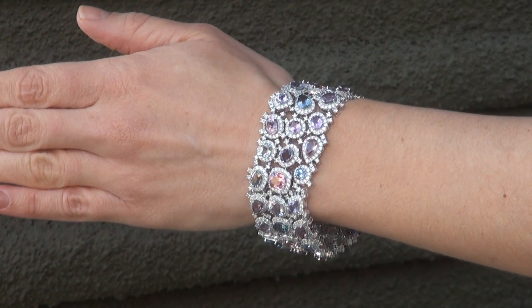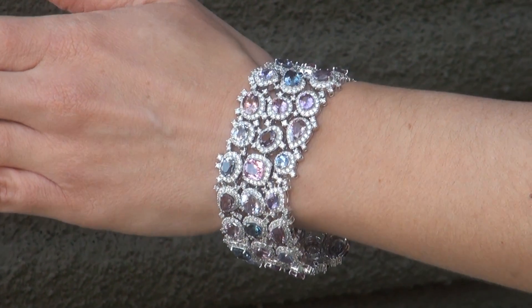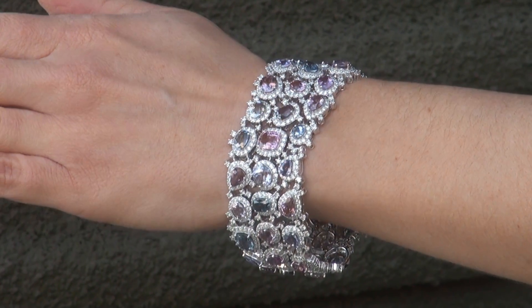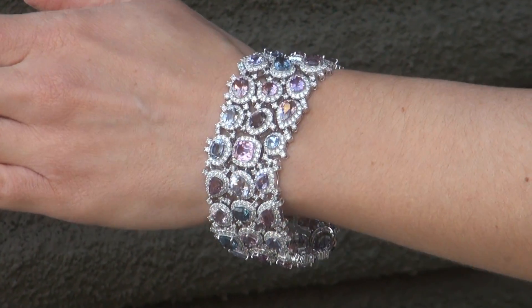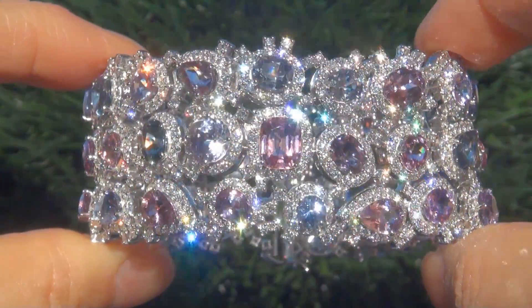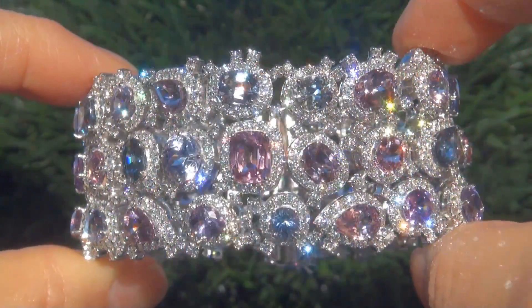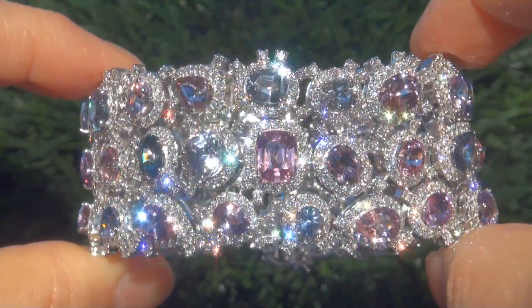The bracelet was recently evaluated by GIA, which is the world's foremost authority in gemology, and two GIA reports will be included with your purchase. As you can imagine, our consignor paid an absolute fortune for this bracelet and is hopeful to recover at least $150,000.